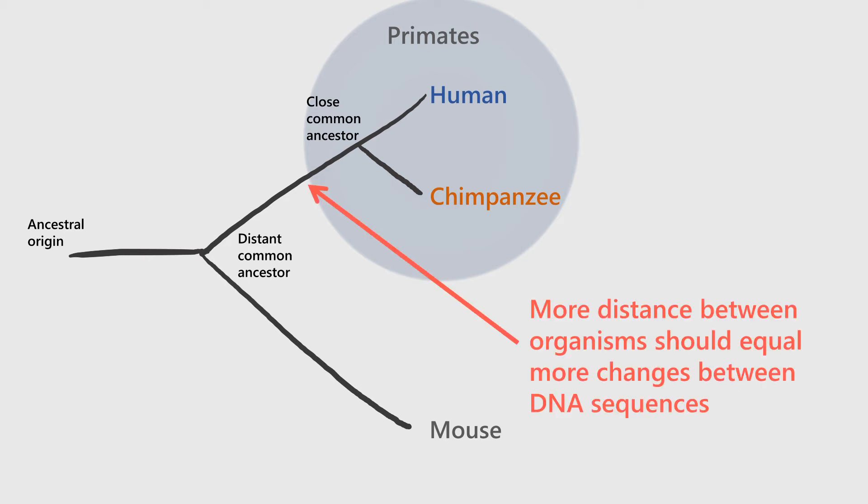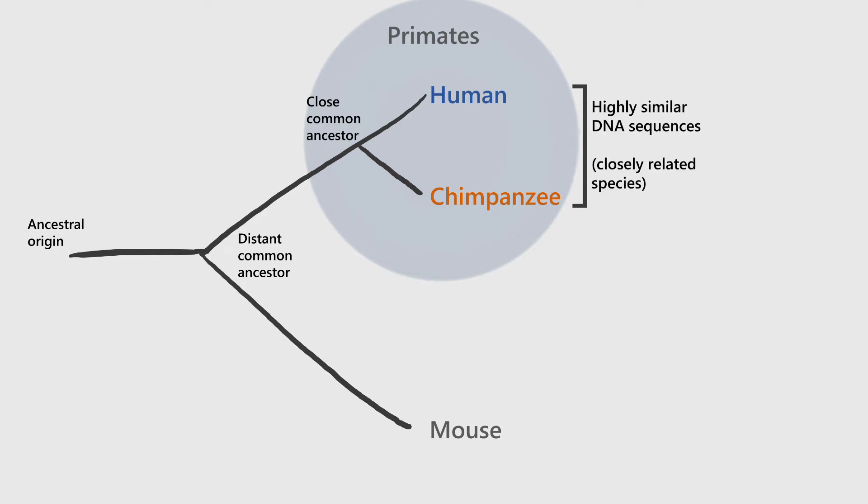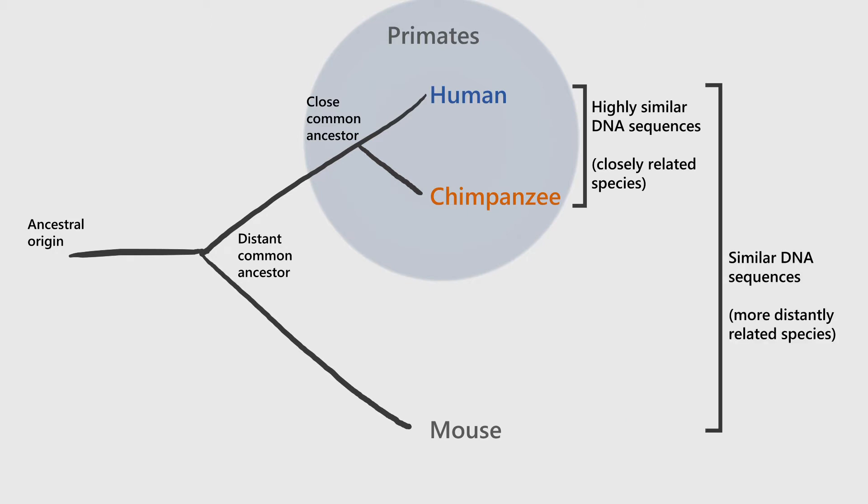Changes in DNA sequence are the actual underlying mechanism of evolution. So what you'd expect to see is that humans would have very similar DNA sequences to a close relative like a chimpanzee, and less similar DNA sequences to a more distant relative such as a mouse.